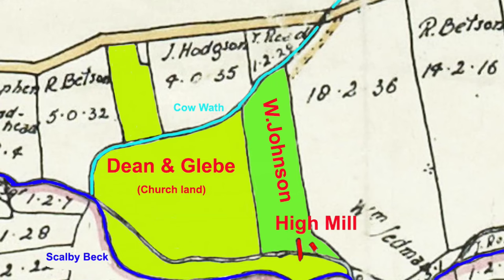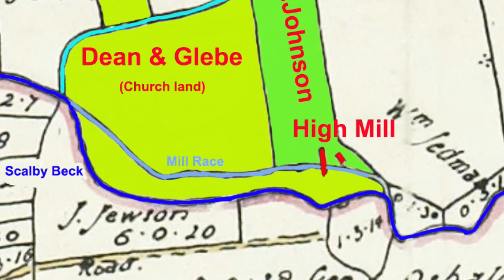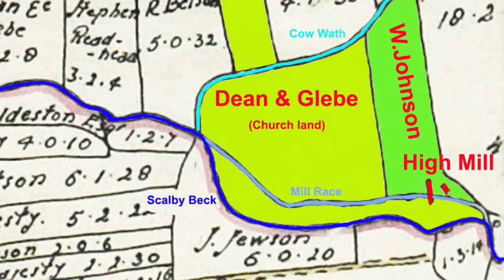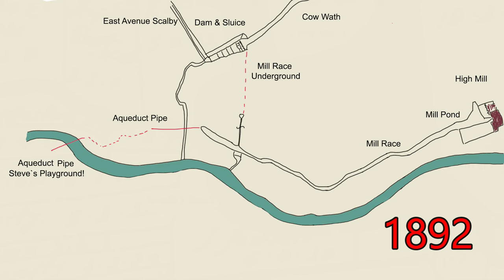This blue line is Scorby Beck, and the light blue line is Cowwath Beck. And finally we have the mill race. The mill race, Cowwath and Scorby Beck are all constants that are more or less in the same place today as they were back in 1771, although this part has changed, and there is a bit of a mystery of what was actually there. We will try and figure it out as we explore the area.